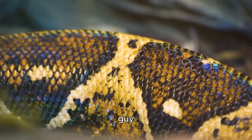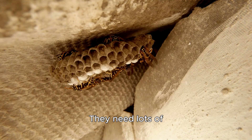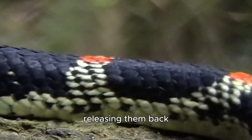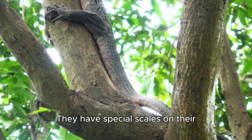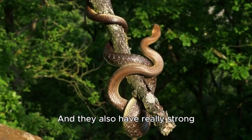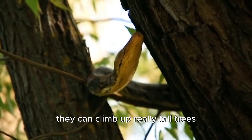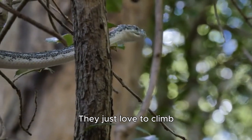Just look at this guy — how could you not want to keep him as a pet? But these guys aren't easy to take care of. They need lots of space, and they need to be fed live food. Because of this, most people end up releasing them back into the wild after a while. These snakes are also really good at climbing. They have special scales on their bellies that help them grip onto things as they climb, and they also have really strong tails that they use to balance themselves. Because of this, they can climb up really tall trees without any problems, and they just love to climb.